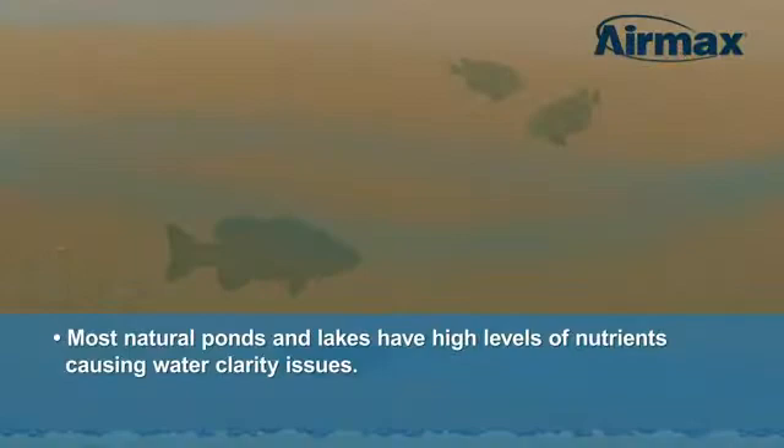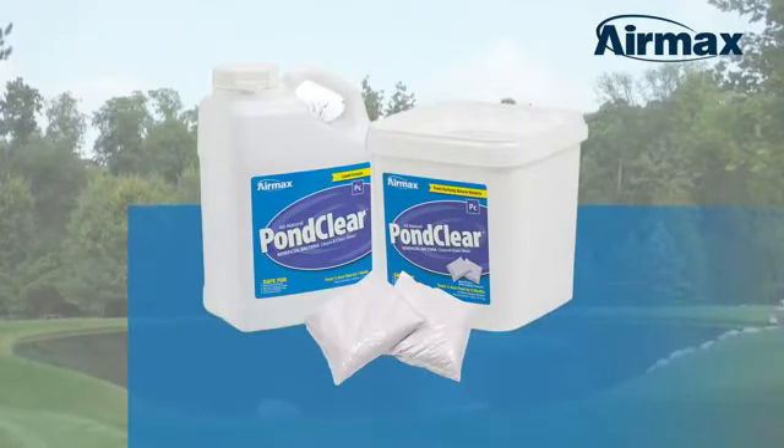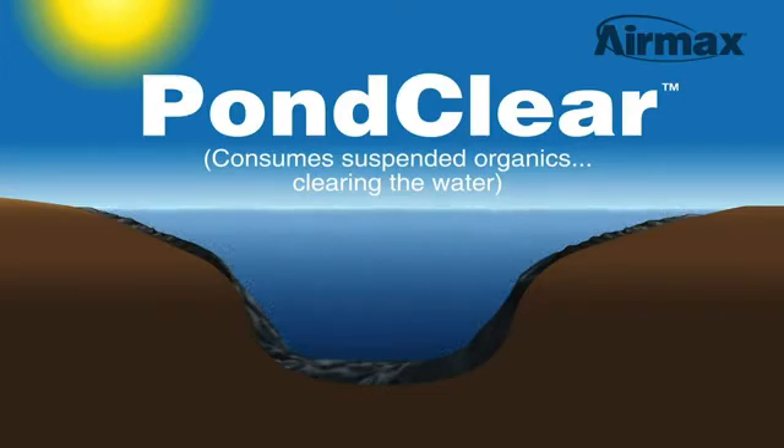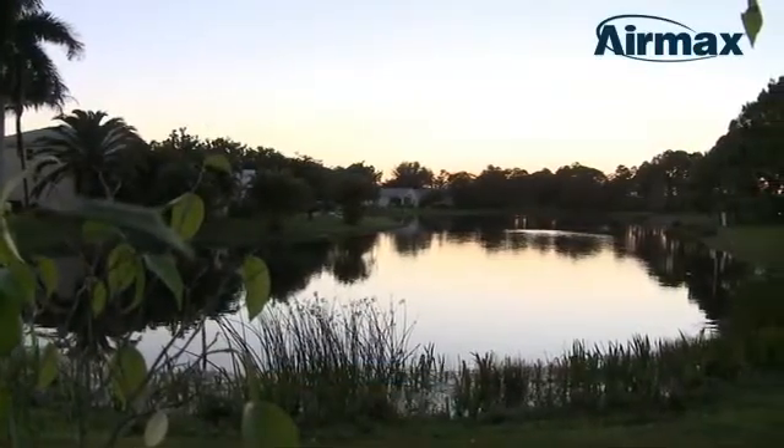Due to rain runoff, high fish loads, excessive chemical use, and other factors, most natural ponds and lakes have high levels of nutrients in the water column, causing water clarity issues. AirMax PondClear Beneficial Bacteria is designed to clear the water by dissolving away dead suspended organics throughout the water column, improving water clarity and eliminating noxious odors around the pond.